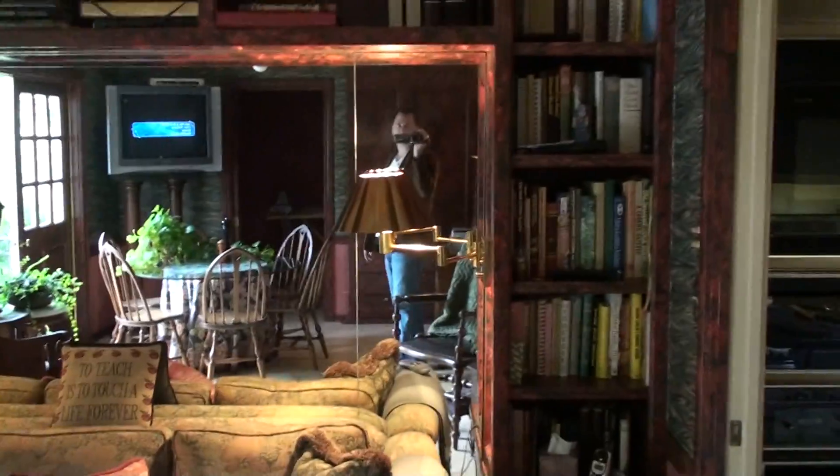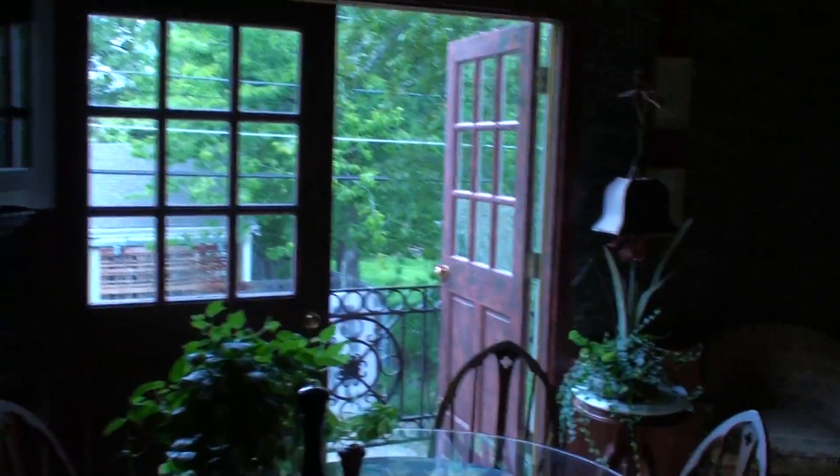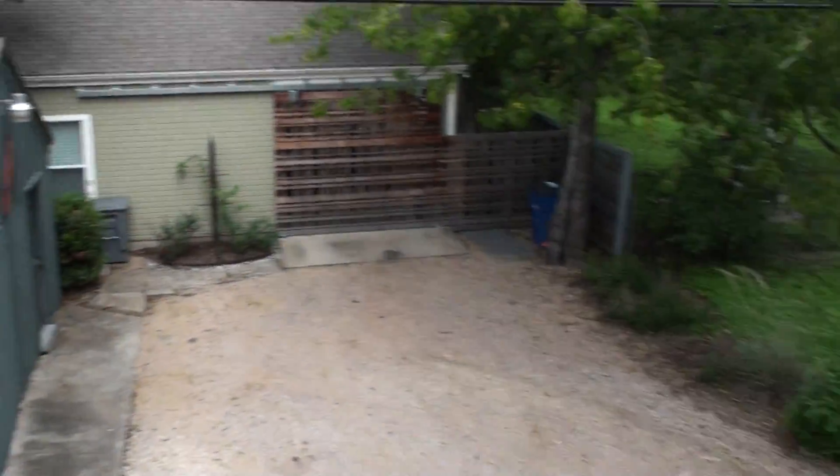Beautiful old details. Washer dryer. Lots of built-ins here. There's a bathroom. Old details there. This walks out to the alleyway, which has a two-car garage.